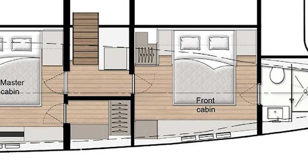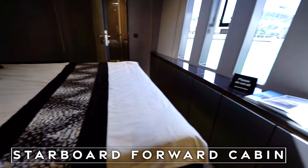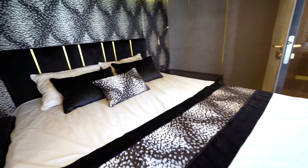Here we have one of the regular cabins, which features a queen-size bed, a bathroom, and plenty of storage.